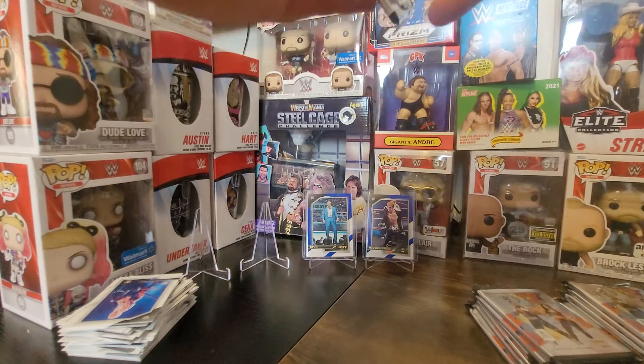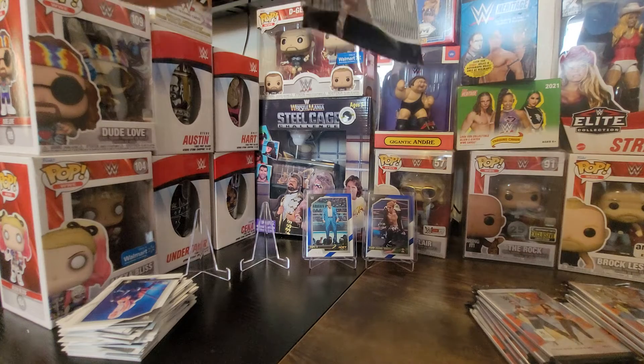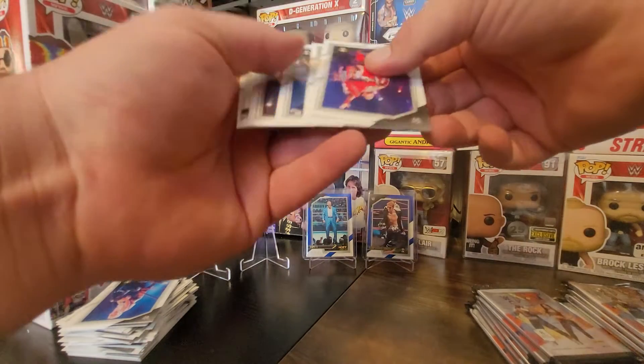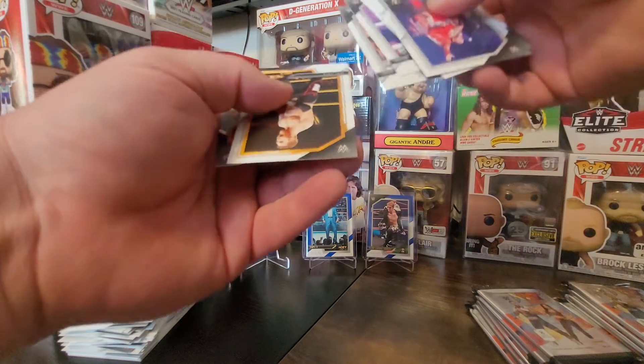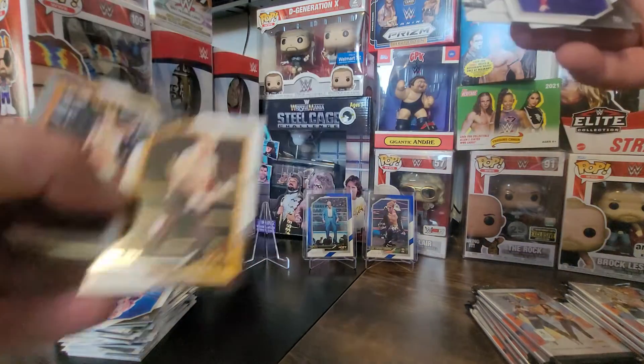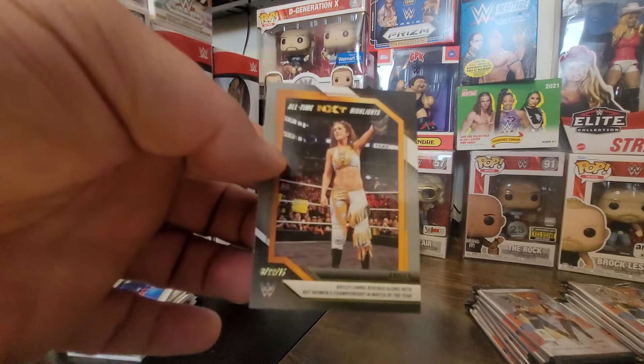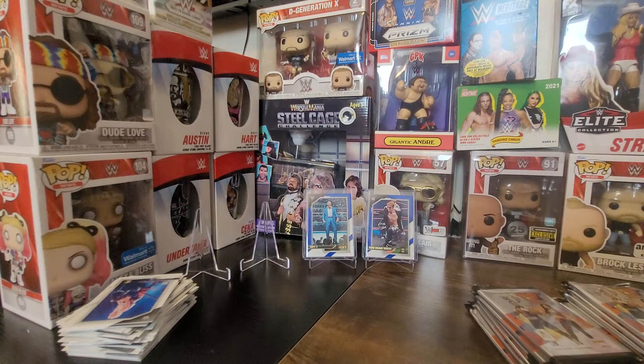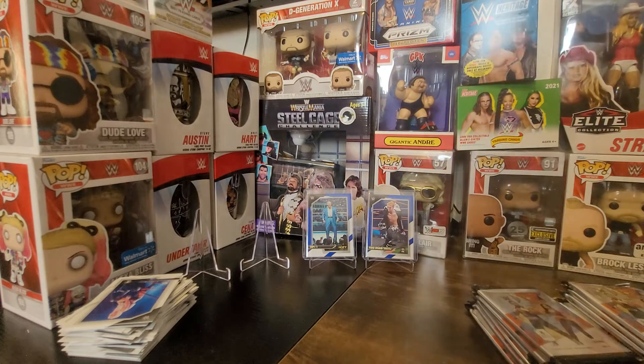Both inserts are out of 149 — could be numbered a little lower, but it is what it is. We've got Sami Zayn and an all-time NXT highlights Bayley. I'm sure somewhere in here I'll find a Roxanne Perez and Nikita Lyons — there's Trick Williams.